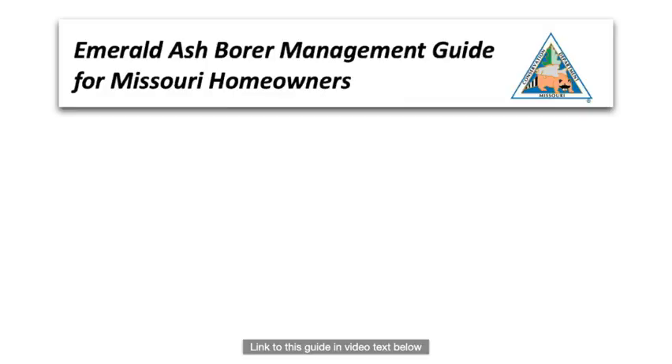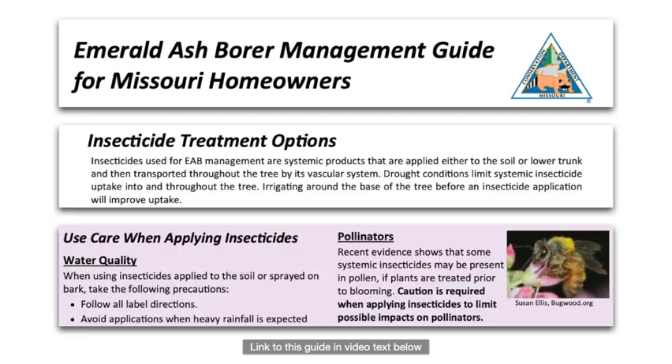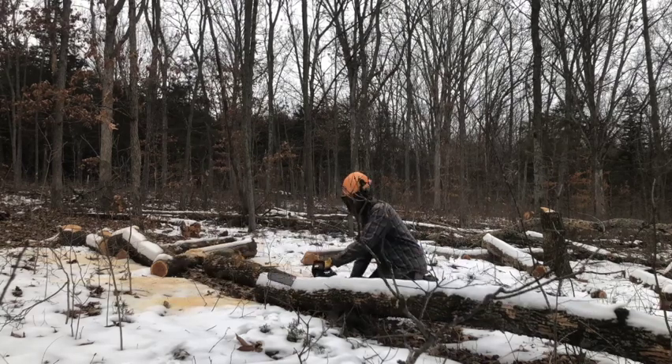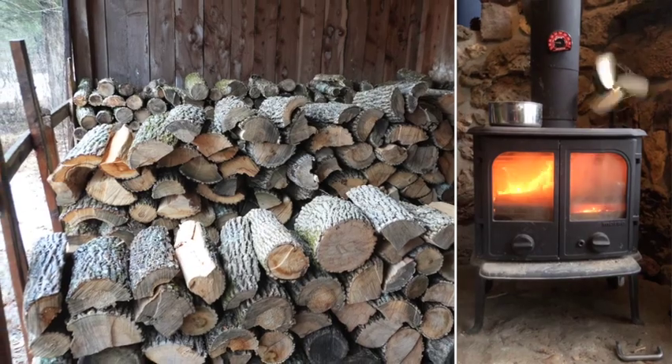What can you do? Well, not much. The only known treatment involves applications of insecticides, which not only comes with broader ecological risk but isn't practical at a landscape scale. If you're a land manager like us, you can work to remove affected trees and salvage some value from them locally. We'll be heating with salvaged ash for years.